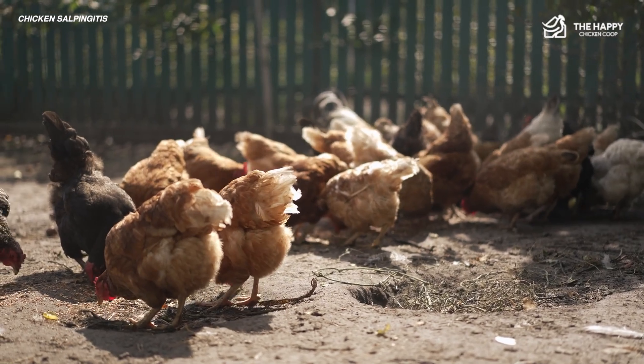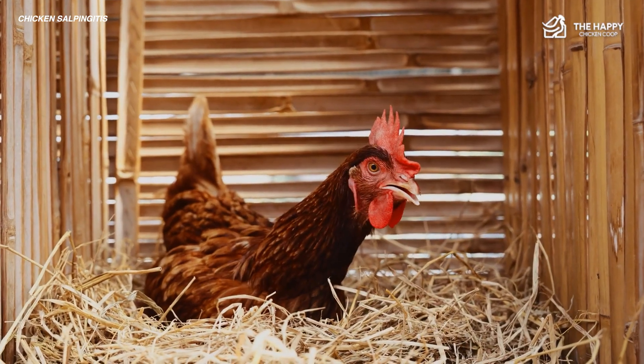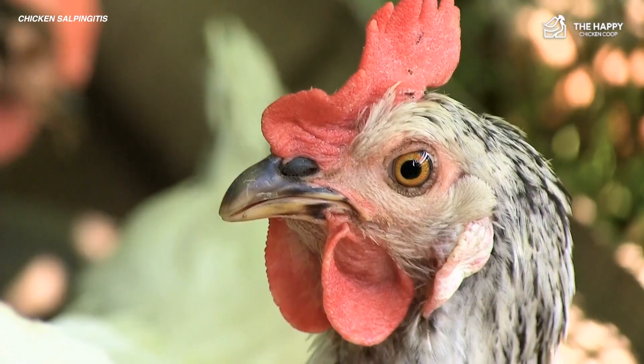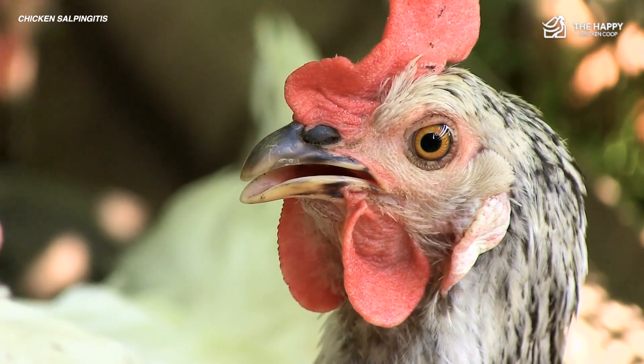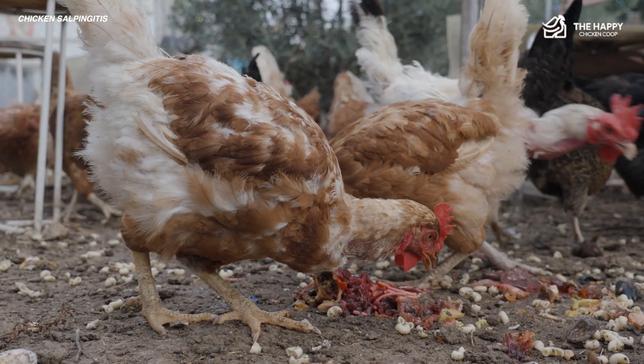Recovery from salpingitis in chickens depends on how early it's treated. Mild cases can be managed with antibiotics and better care. However, severe cases are harder to treat, and some hens may not survive. Recovery also depends on the hen's age and health.